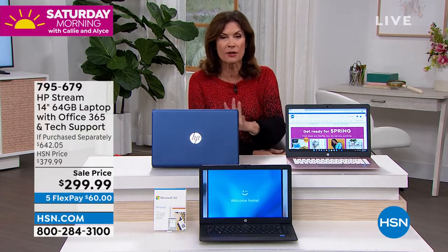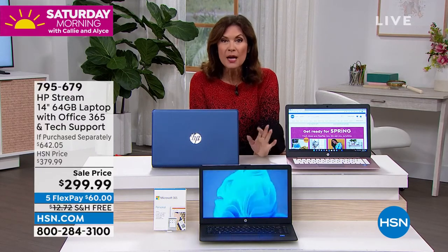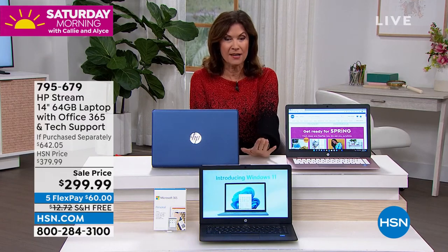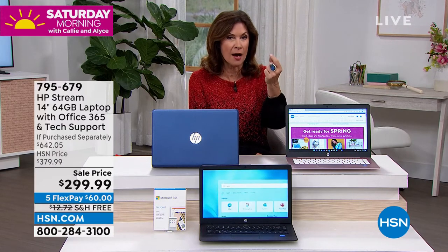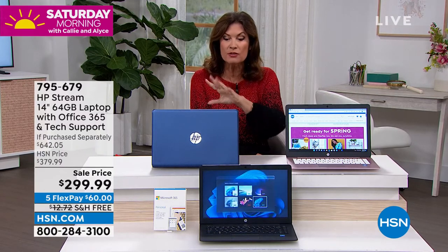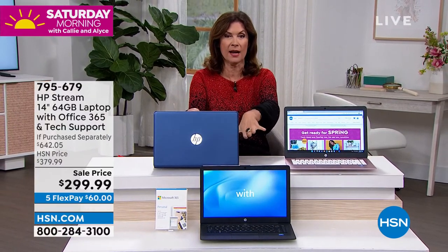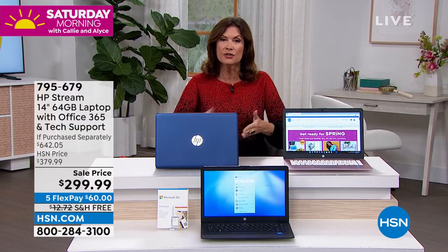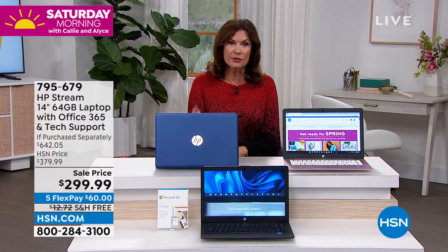We're going to give you a bunch of extra apps and software too. Sale price: $299.99. I am just letting that sink in because I'm not sure I have ever offered a laptop with these big names — Intel, Microsoft Office included, and Microsoft Windows 11 in S mode, which means you don't even have to worry about security. It's like you've vaccinated your computer because it can't get the virus.